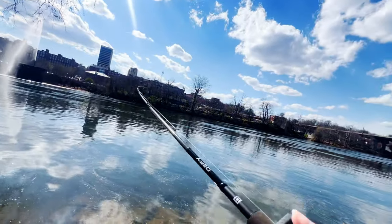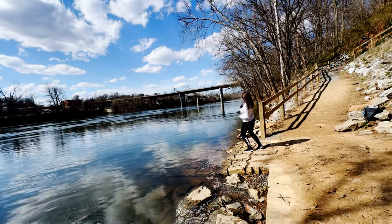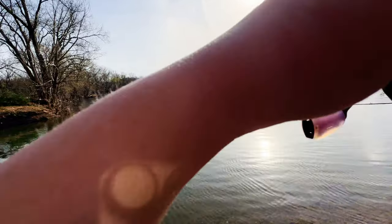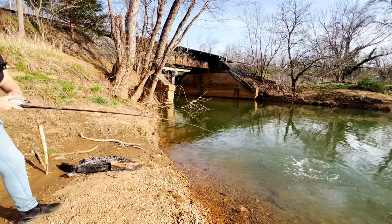Just got one! Yeah, that's a nice one, guys. Got it — stay pinned, baby! Stay pinned. There's my fish. Is that a largemouth?